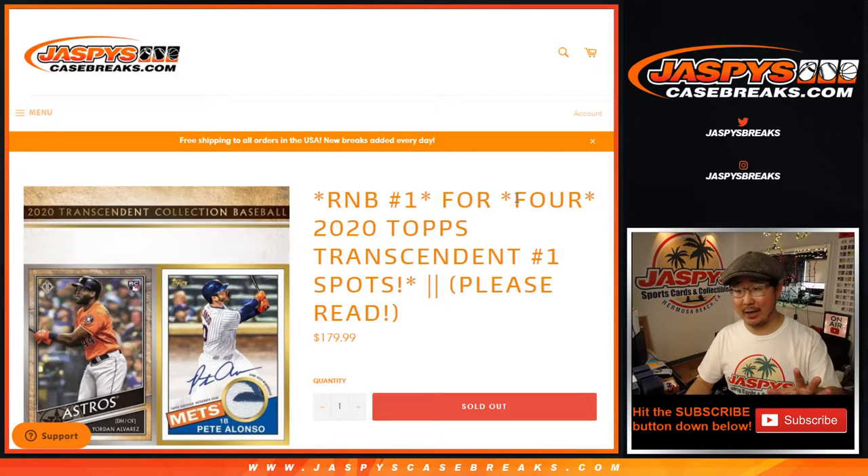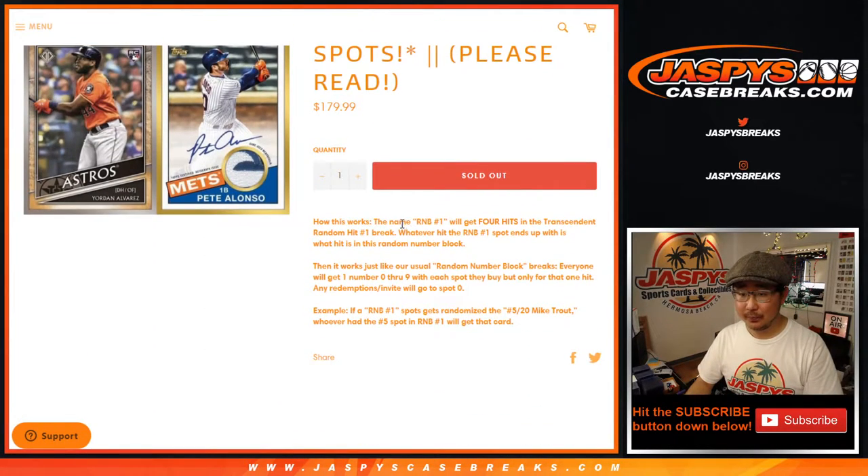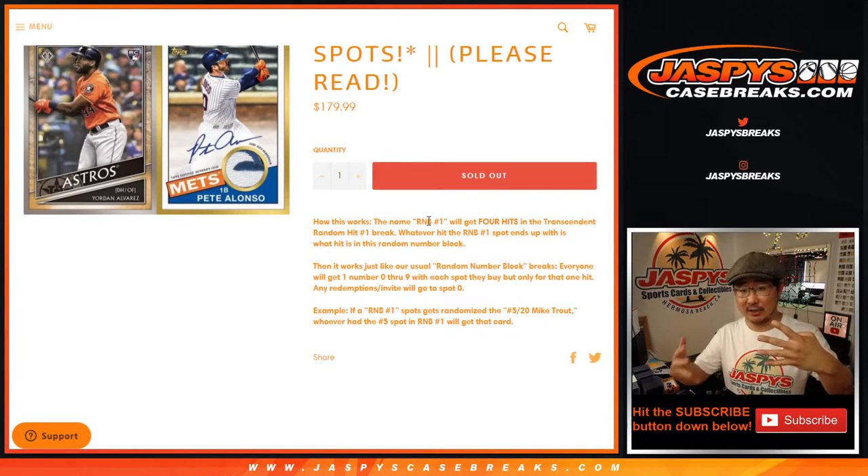So it's a random number block break for four hits in Transcendent, which is pretty cool. It's a random hit break, so there'll be a list of names and then a list of all the hits. On the list of names, R&B No. 1 will show up four times, so that's four hits.